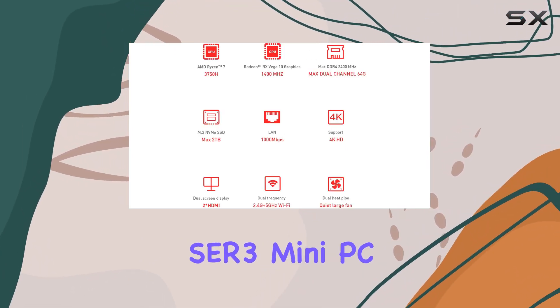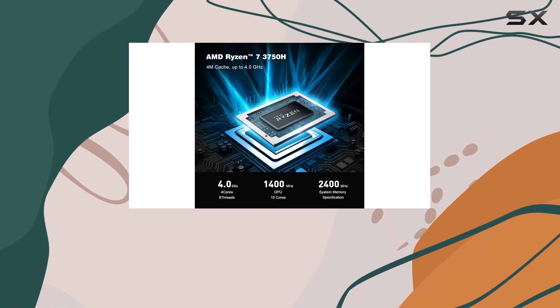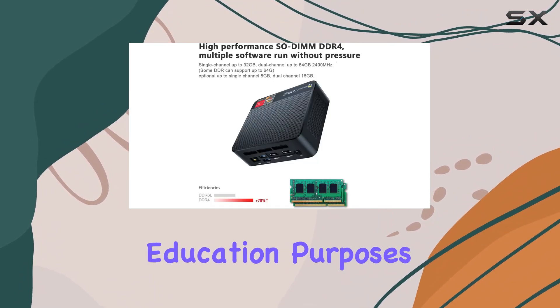Overall, the Beelink SCR3 mini PC stands out as a versatile and reliable computing solution for business, entertainment, video and audio editing, and education purposes.